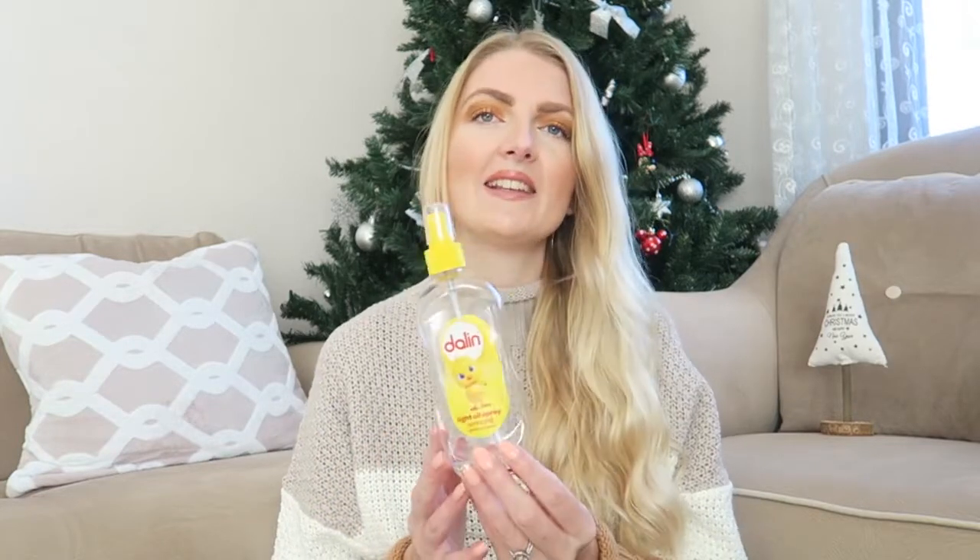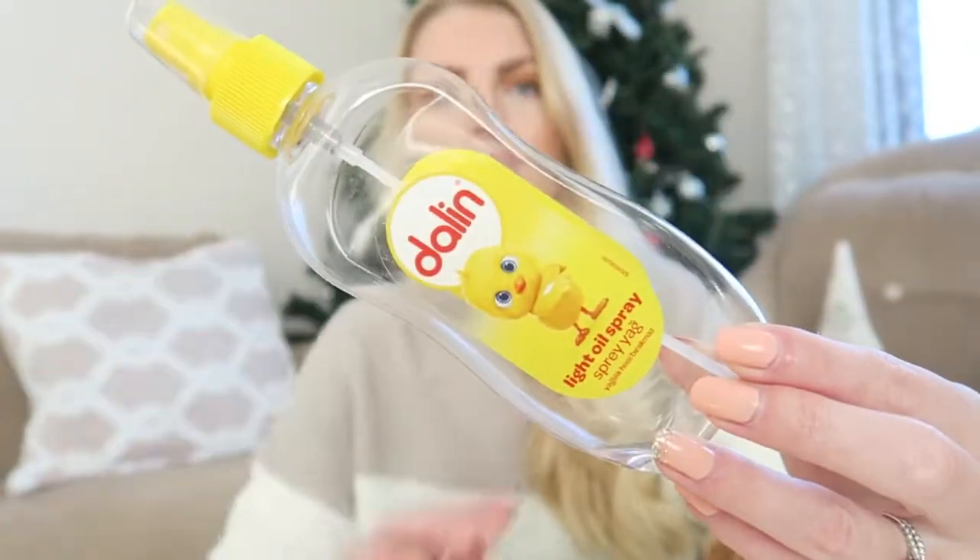I have very dry skin so I always like to use a baby oil. I tried this Dalin Light Oil Spray, which I believe is a Turkish brand. I really like it because you just spray it on — very easy. I've now bought a bigger bottle of the regular baby oil, which is more oily and great for winter. But the light oil spray is perfect especially in summer evenings, and I will definitely go for the light oil spray over the normal one.